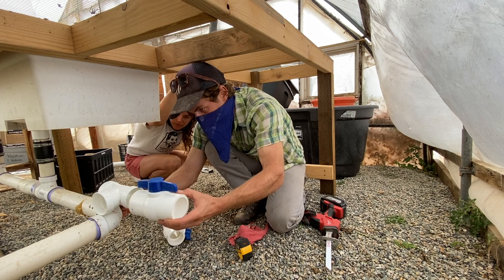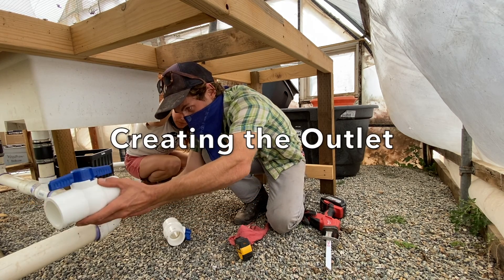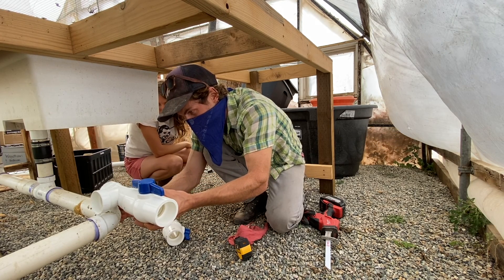We're going to do an outlet here and an outlet here. When this one's open and this one's closed, we're going to the greenhouse. When this one's open and that one's closed — it's very simple.